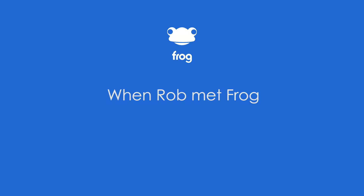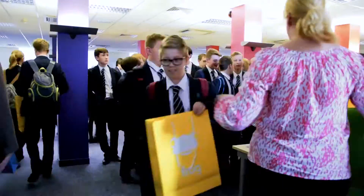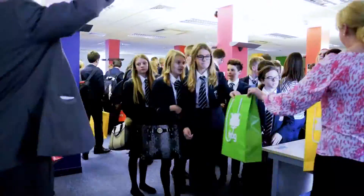48 students from Sir Robert Paterson Academy in Lincoln visited Frog HQ to learn what it's like to work for a tech company.